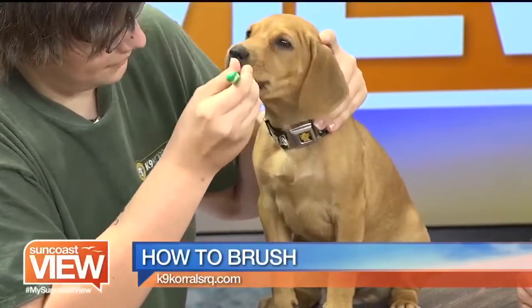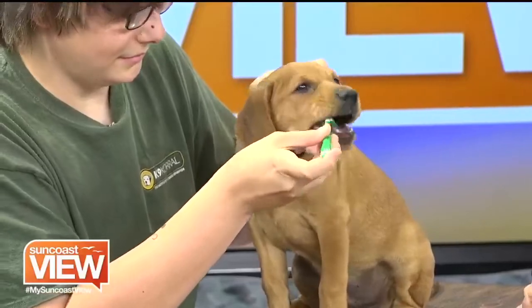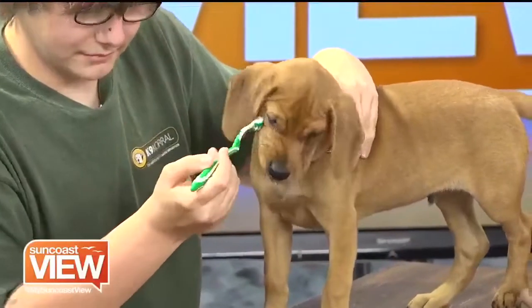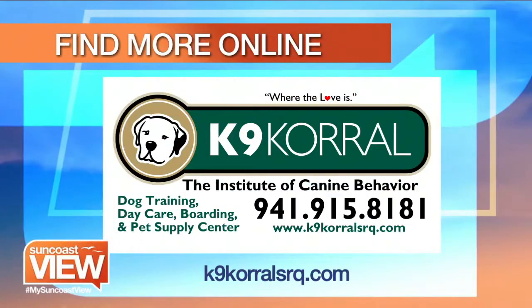Some dog owners are concerned about their dog going under anesthesia for a teeth cleaning at the vet, especially for an older dog. There is a mobile dental cleaning service — it's called Easy Dog Dental — we have it at the Corral. They don't use anesthesia; they have a way to calm the dog so you don't have to put your dog under completely, and it's very safe for dogs in those situations. You can find out about different products and services by visiting Canine Corral. For all of your pet's needs including training, daycare, and boarding, visit caninecorralsrq.com.